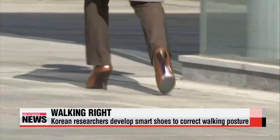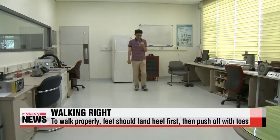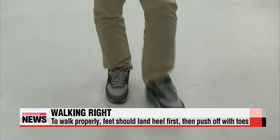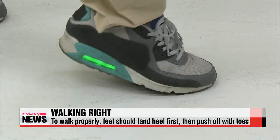So what exactly is the proper way to walk? First, you must stand tall with your back straight and your chest slightly lifted. And most importantly, your feet should always land heels first and then push off onto your toes.